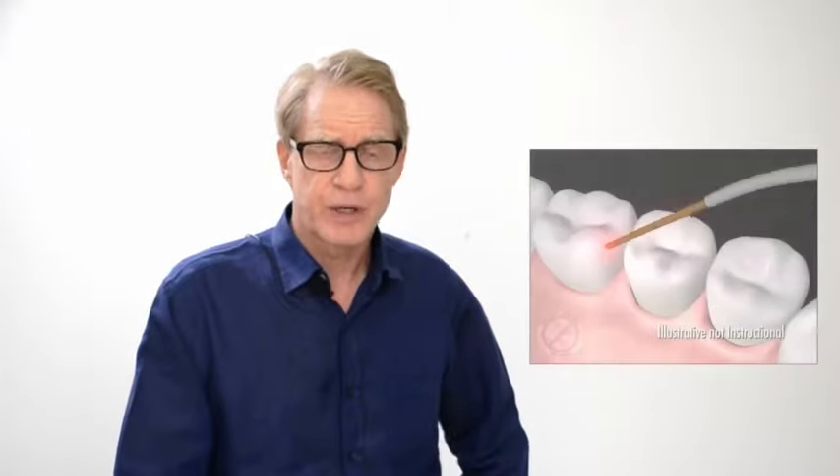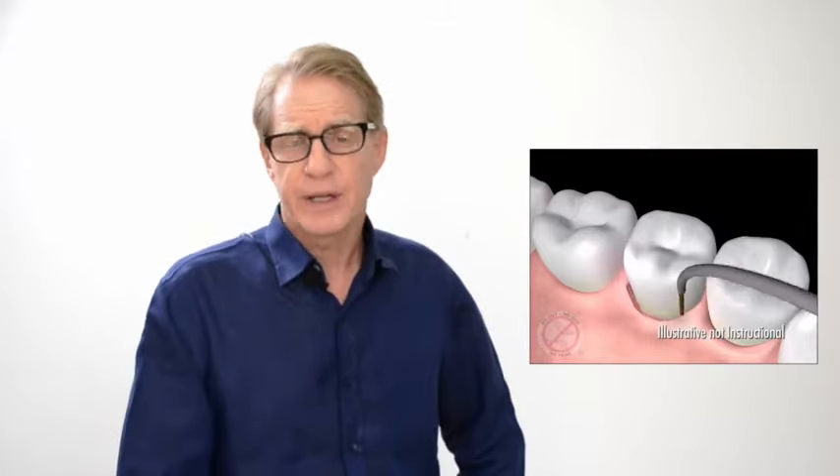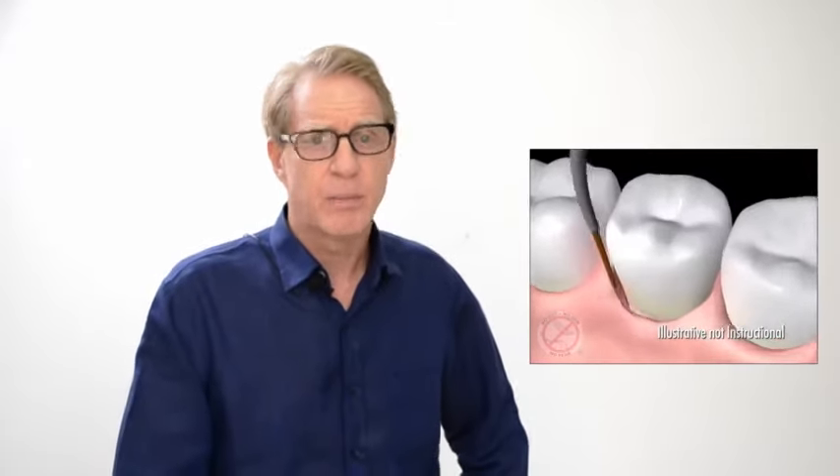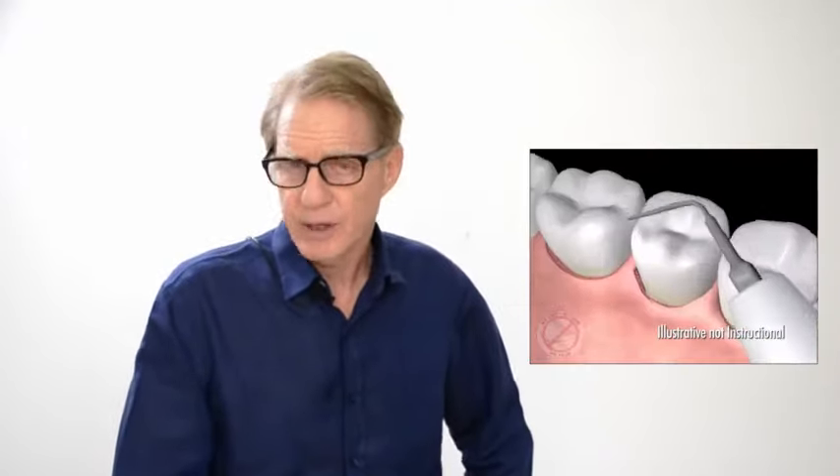We do this with a laser and it's much more conservative — we don't use the scalpel and we don't use sutures, and we get the same results. It's a much easier and more conservative way to treat gum and bone disease, or periodontal disease.